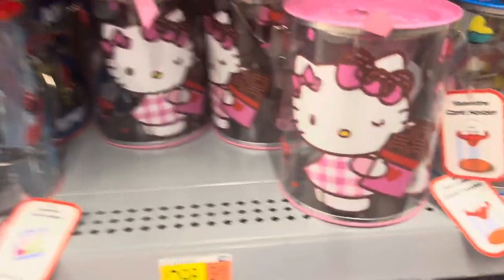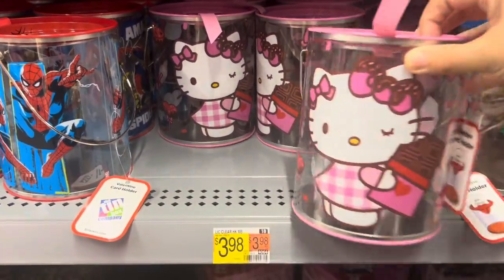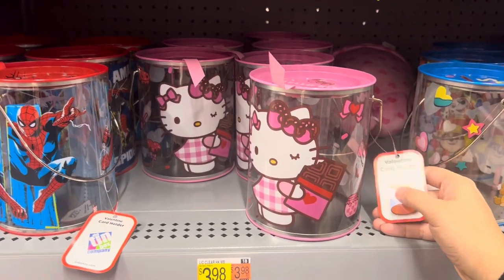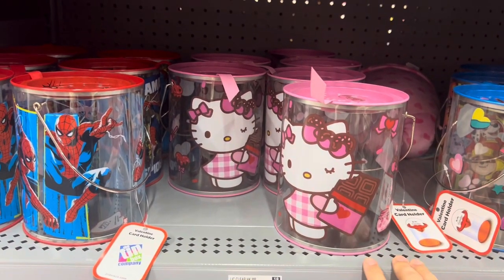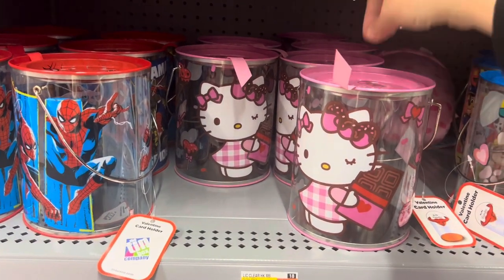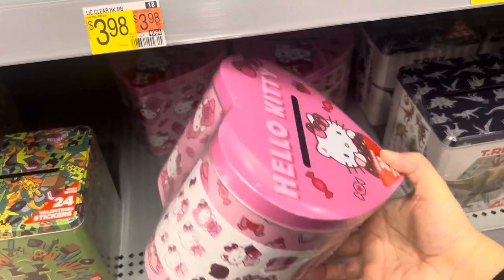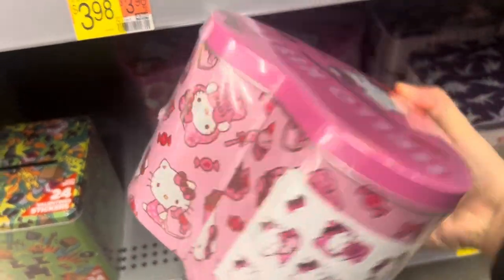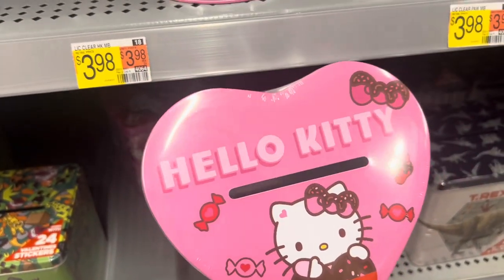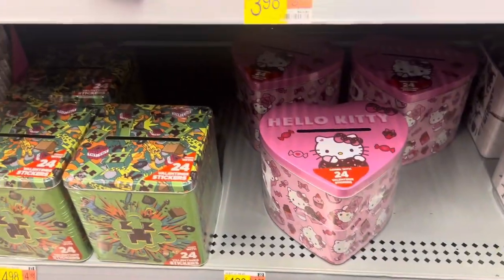Look at these cute Hello Kitty buckets! Valentine's Day card holders — you buy this, your little girl puts this on their desk at school, and their friends put their cards in them. These are $4. They also have these adorable Hello Kitty boxes to hold the kiddos' cards for only $5 — great deal.